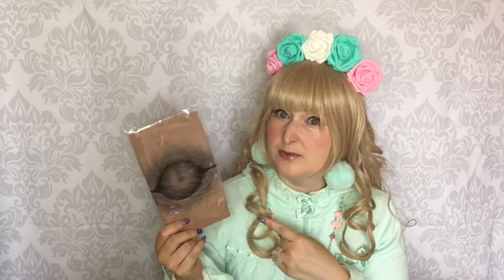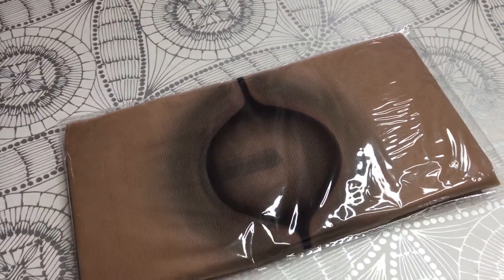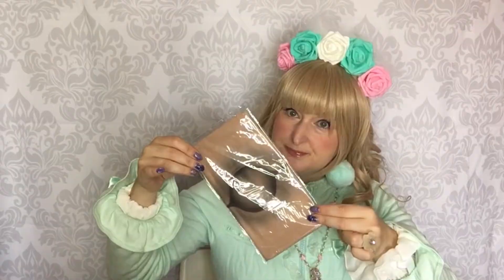This is also brand new in the bag. It's a pair of tights to make your legs look like you are a ball-jointed doll, and it's way too creepy for me. I'm really not into that kind of thing, but I'm pretty sure that a lot of you might like them — brand new.